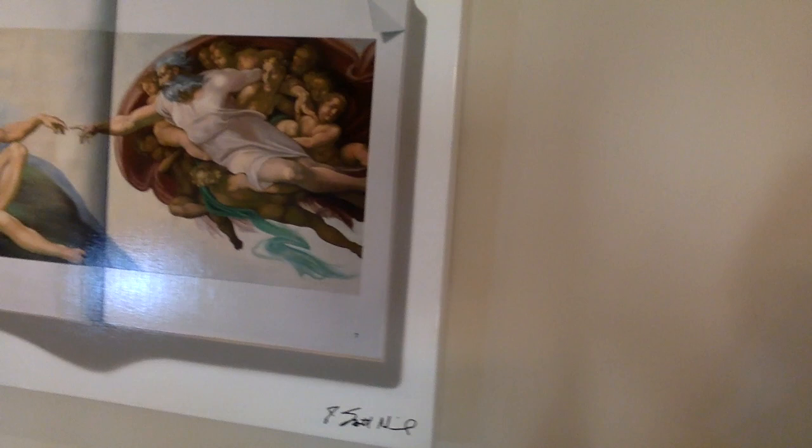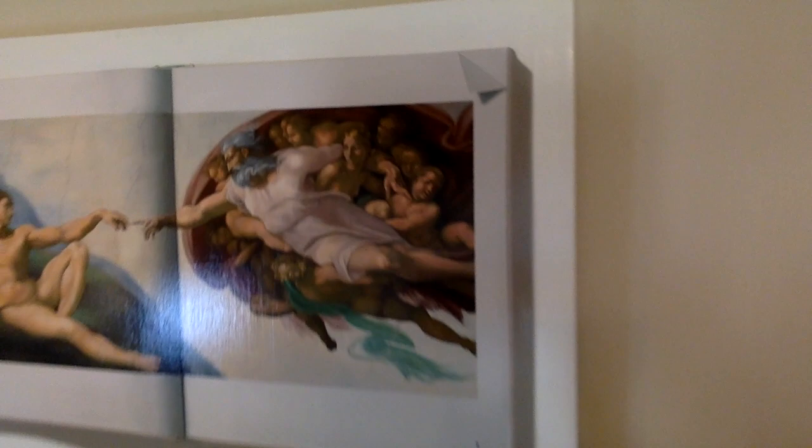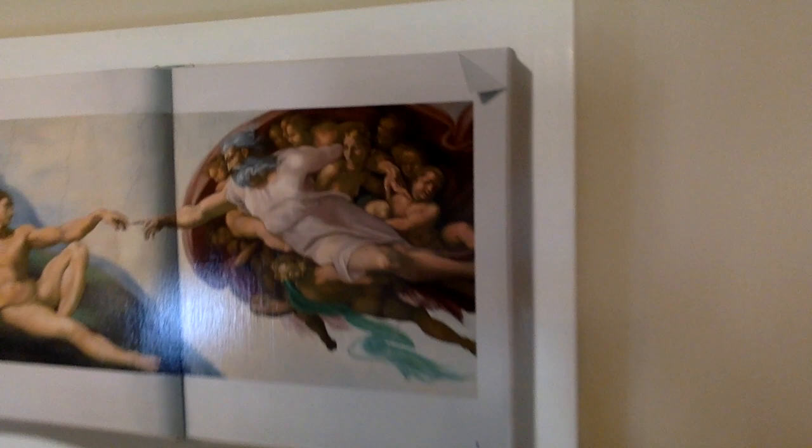I'm going to move the camera a little closer so that you can see it up close. This painting is 24 by 36 and it really is spectacular. It's hard to see in this video what it's like, but in real life it is truly a spectacular painting.